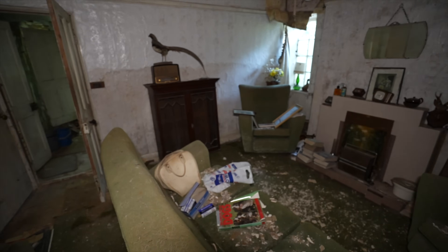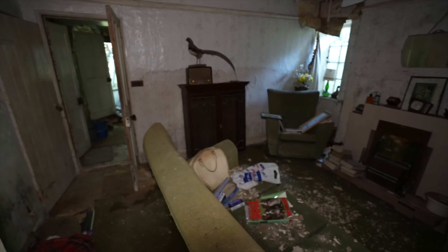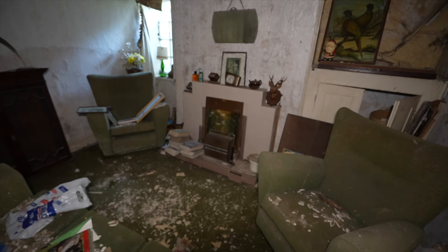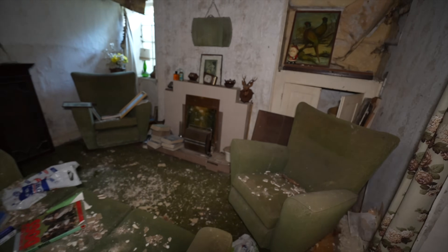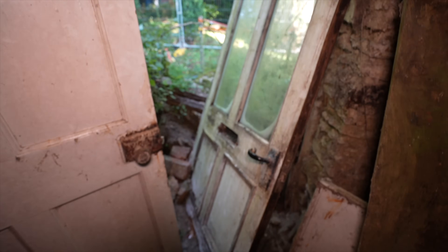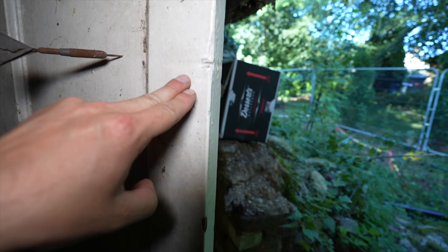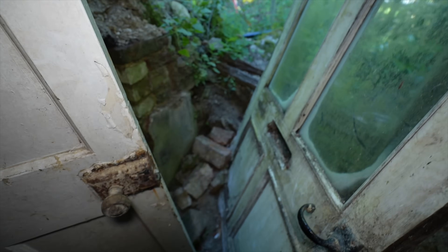Heading back downstairs — at least we haven't gone through any ceilings. I think that's the little cottage done. What a time capsule. If there are any spirits here — a few things have moved, banged, and creaked while I've been in here — thank you for letting me look around your house. Let's head outside. There's a dart sticking in the door. The whole joist is resting on top of that door — you can't even move it. Let's get out of here.